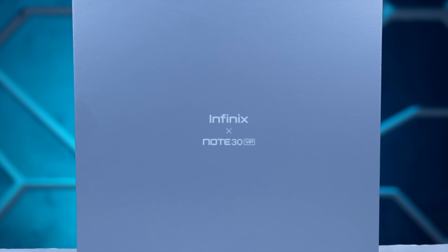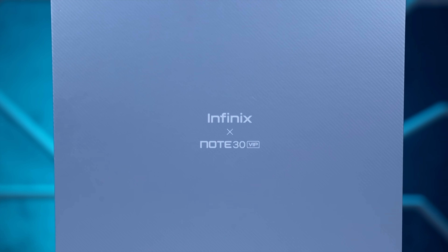Hello everyone, this is Mila Alpapiti, this is Chirkaroh bhai. Infinix X Note 30 VIP Special Edition box میرے پاس یہاں پر آ چکا ہے، I hope آپ کو intro پسند آیا ہوگا۔